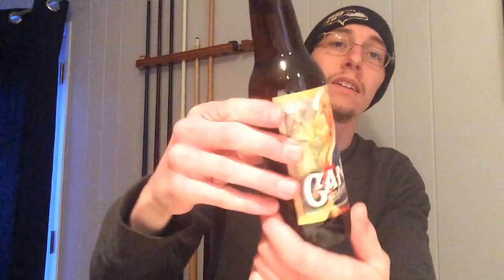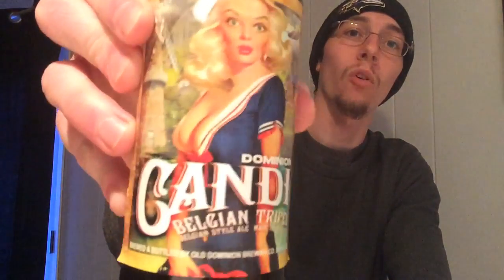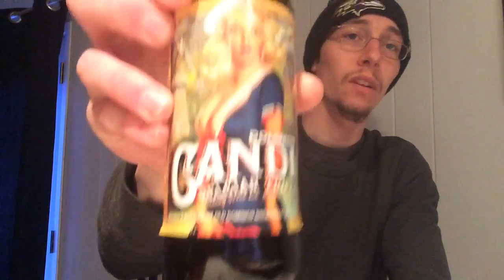Hello everyone, doing a quick beer review here today of the Candy from Dominion Brewing Company, or Old Dominion Brewing Company, in Dover, Delaware.